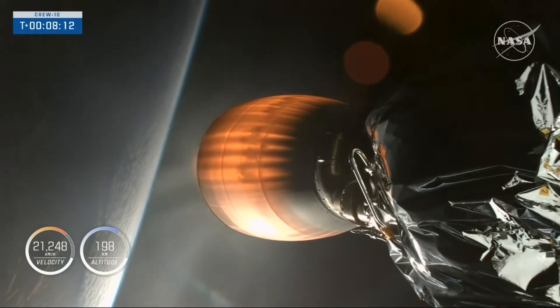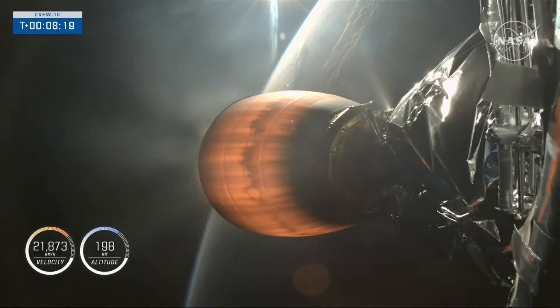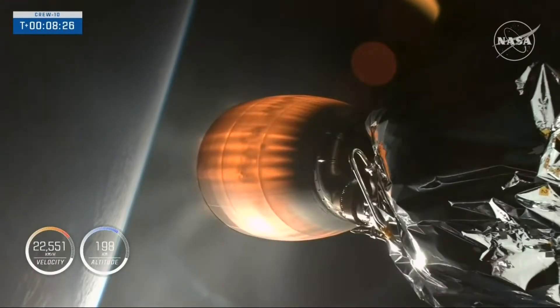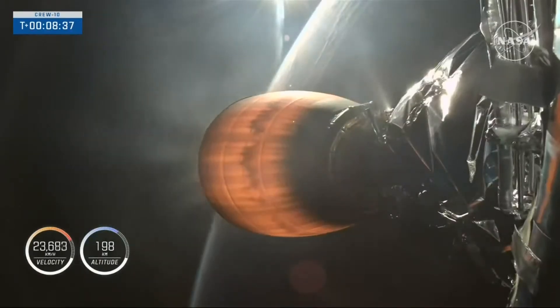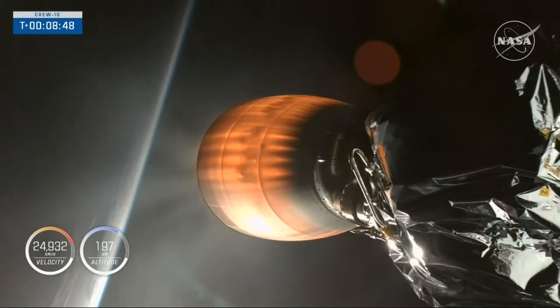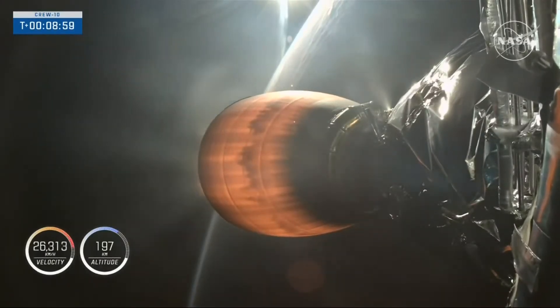Continuing to get good call-outs. Dragon and all systems on the vehicle are performing as expected. Just over eight minutes into today's flight, traveling more than 21,000 miles per hour. We're about 30 seconds away from that second engine cutoff, and then about a minute later we will have orbital insertion. That call-out is for Shannon, Ireland — the final abort stage for the second stage off the coast of Ireland.